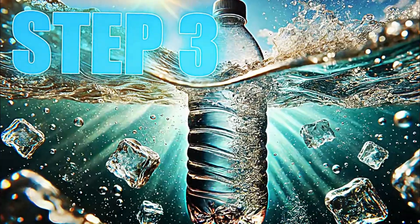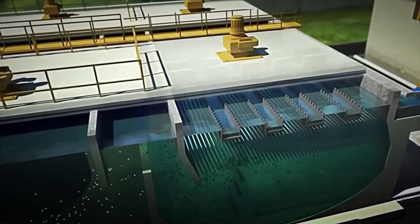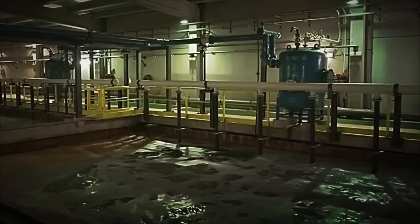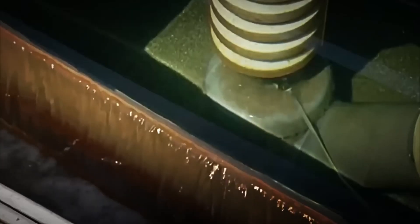Step 3: Desalination by reverse osmosis. With the water now clean of large impurities, the most important moment arrives — eliminating the salt. But how is this done? Here, one of the most impressive technologies comes into play: reverse osmosis. This process is simpler than it seems.